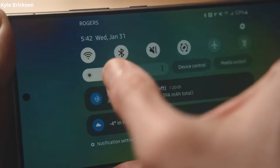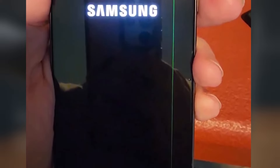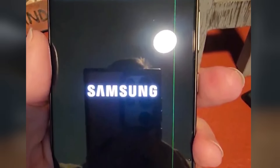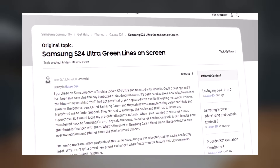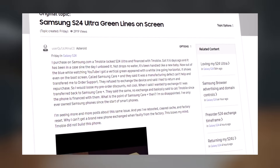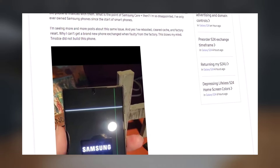It has come to our attention that some Samsung Galaxy S24 Ultra users are experiencing issues with their phone screens. Specifically, they're noticing a thin green line running vertically, and in some instances, a thin white line horizontally. Concerns have been voiced on various platforms, such as the Samsung Community Forum and Reddit.